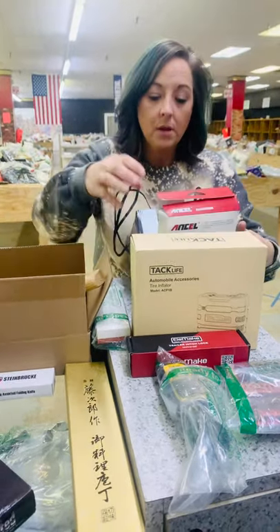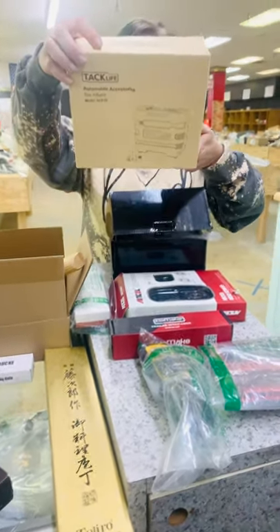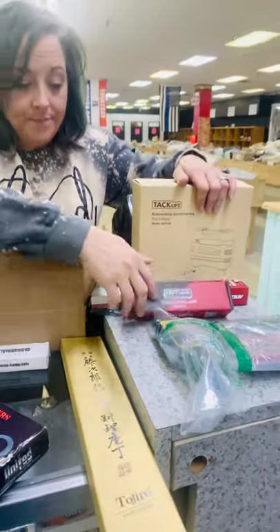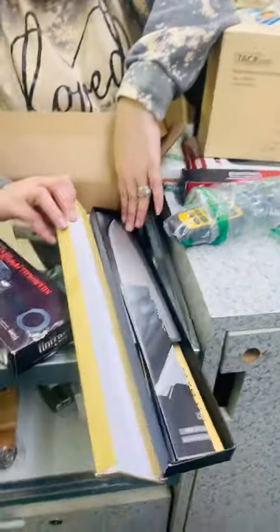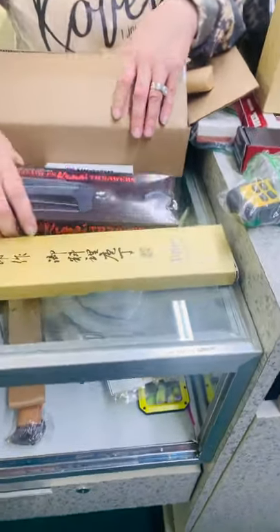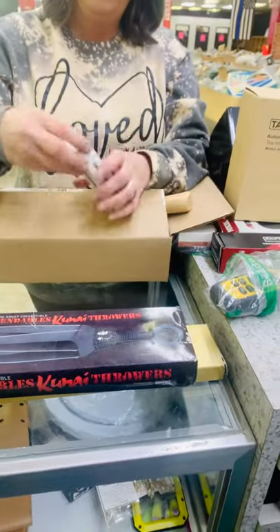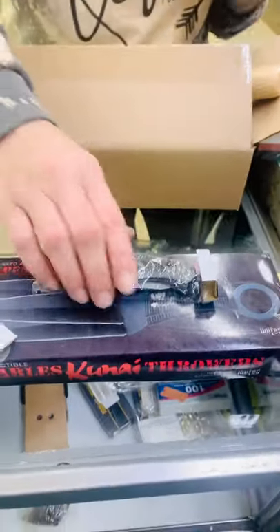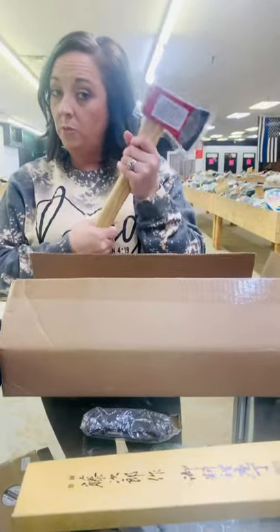We have car scanners, a tire inflator, a hitch lock, a lot meter, drill bits, a knife. We have some throwing knives — please don't buy that for anybody, but you can go axe throwing!